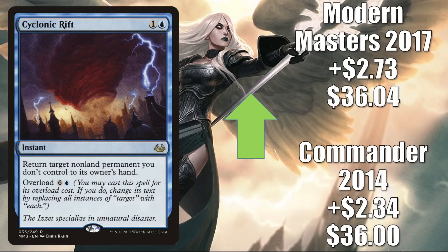Cyclonic Rift — the Commander 2014 copy — is up $2.34 to $36. The Modern Masters 2017 copy goes up $2.73 to $36.04. It's a huge Commander card found in Yuriko, and is a good upgrade for the Buckle Up Commander deck. It's also in fresh builds around Shorikai Genesis Engine. Beyond that, it's in other new Commander builds too: Satoru, Go-Shintai of Life's Origin, Kanade Dawn-Crowned, Tameshi Reality Architect, and Tatsunari.